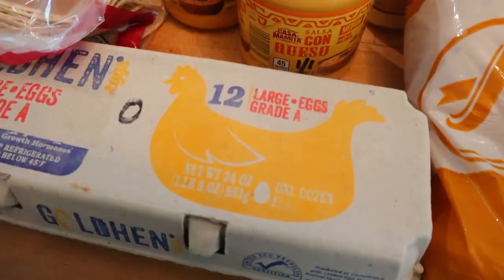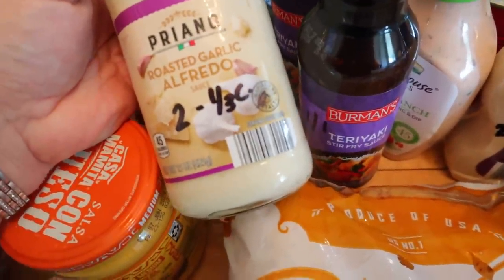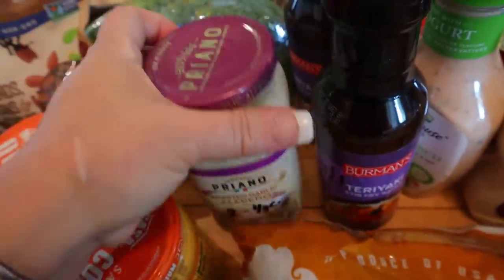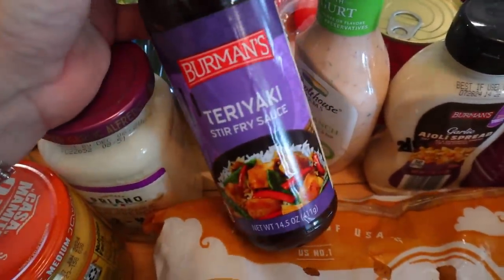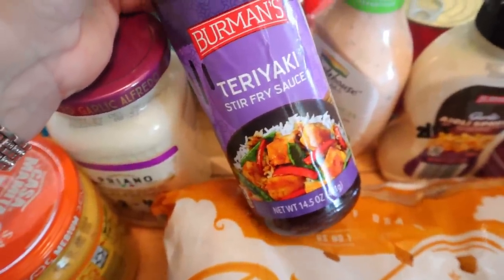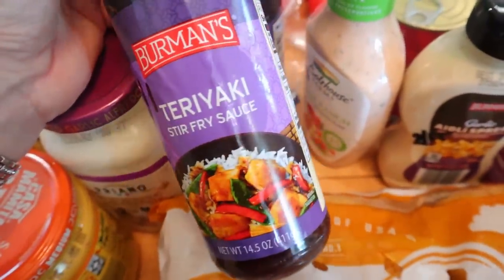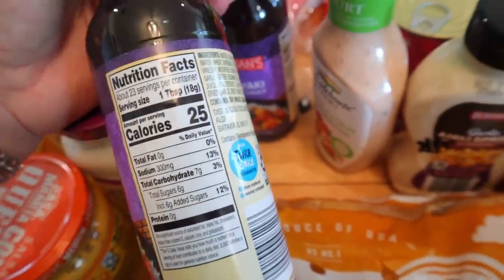I also got some eggs — those are zero points and 70 calories. I picked up this roasted garlic Alfredo. It wasn't too bad: two points for a third of a cup, and 45 calories for a quarter cup. I'm anxious to try that. And then I picked up a couple more of the teriyaki stir fry sauce that I absolutely love. This is what I use to make stir fry with all the veggies and the scallops. It's one point per tablespoon, though when you have two tablespoons it becomes three points, and the calories are 25 calories per tablespoon.